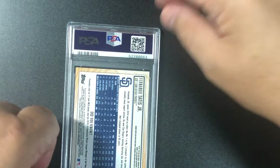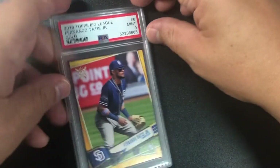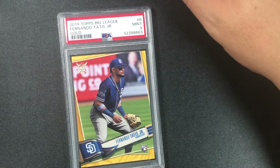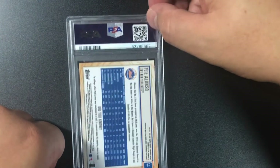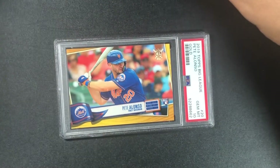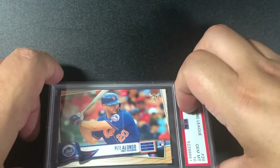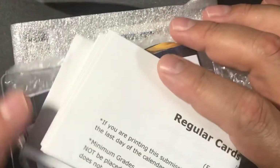Another short print just like the Eloy Jiménez — Fernando Tatis Jr. rookie card! Got a nine. 2019 Topps Big League Fernando Tatis Jr. gold parallel, mint nine, rookie card. Still good. Pete Alonso — also a short print — got a 10! I think I sold one of these in a previous submission. 2019 Topps Big League Pete Alonso base card, PSA 10.